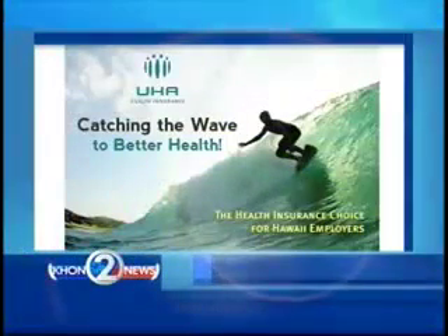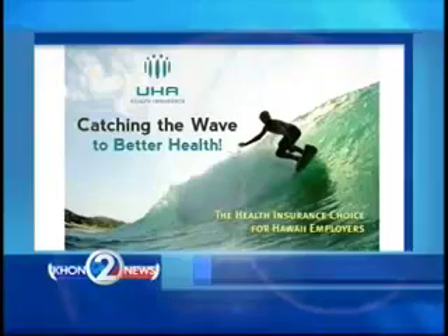Catching the Wave to Better Health is sponsored by UHA. Thank you for joining us on another installment of UHA's Catching the Wave to Better Health. My name is Reed Fowler, Corporate Wellness Advisor with UHA. I'm here with Brian Watkins from Watkins Fitness to talk about worksite wellness.